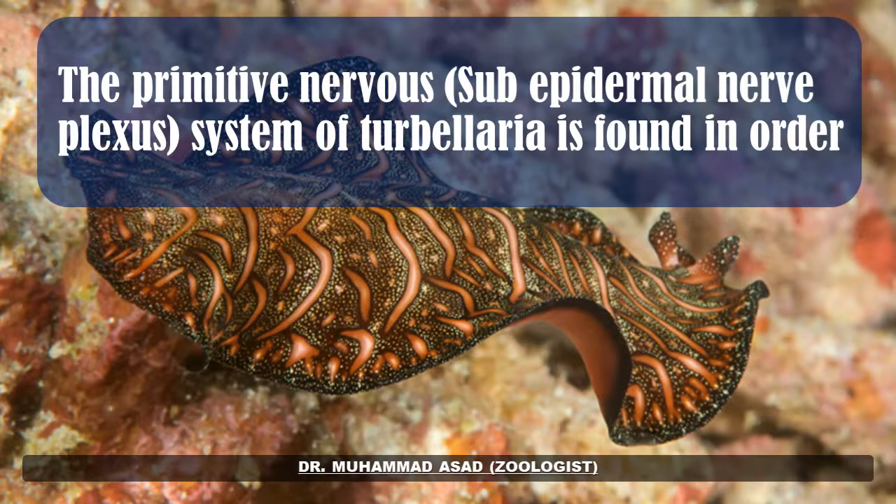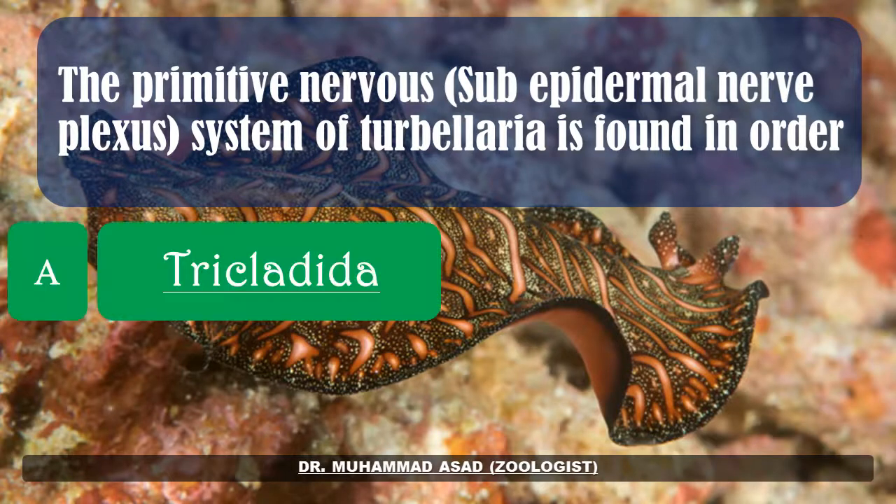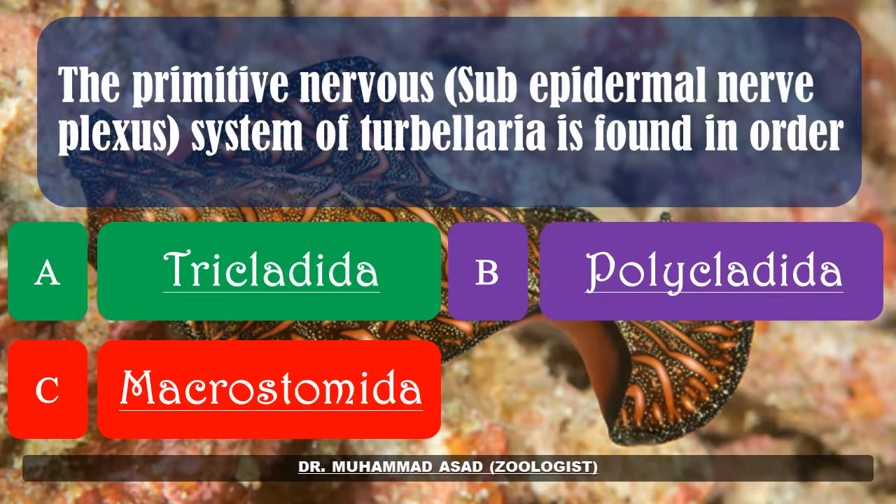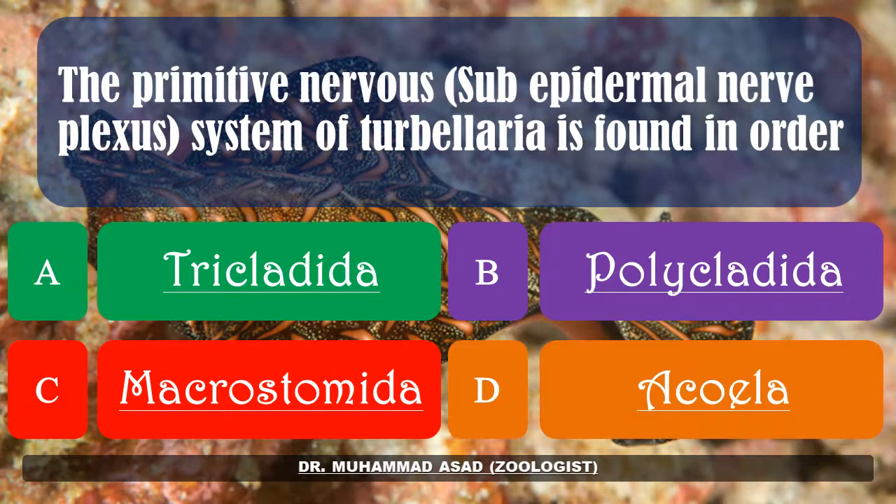The primary sub-epidermal nerve plexus system of Turbellaria is found in the order: Tricladida, Polycladida, Microstromida, or Acoela. The correct answer is: Acoela.